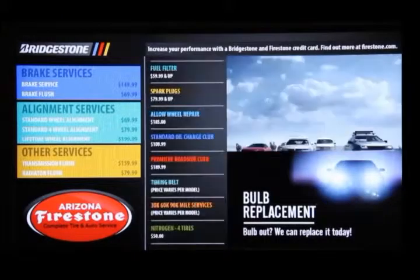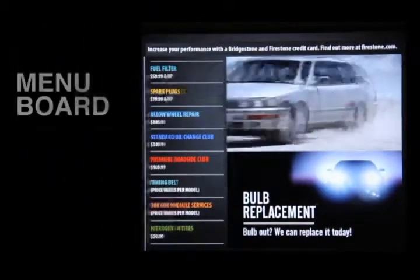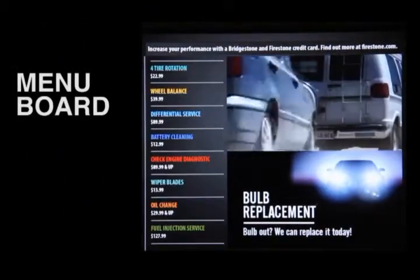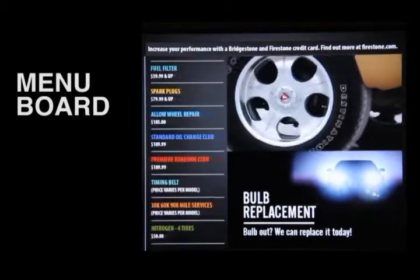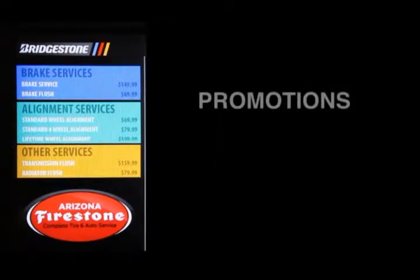What we're going to be showing you in this vignette is a few things: a menu board designed for a service center environment — which you can also picture for a QSR or another area where price boards are applicable. We'll also show a side area that can display specific promotions that rotate based upon time of day, day of week, or specific store.